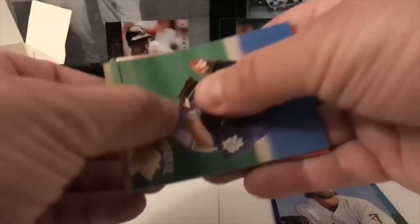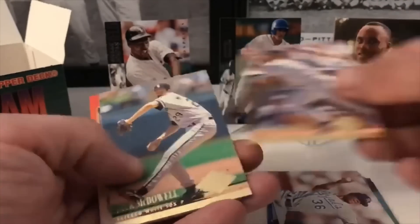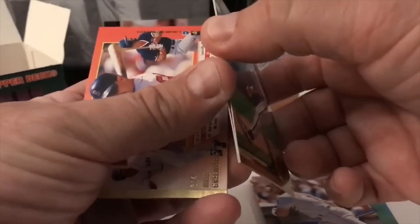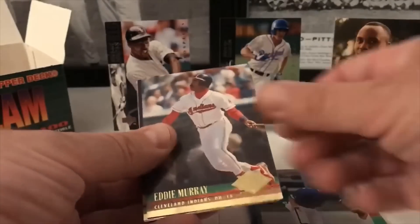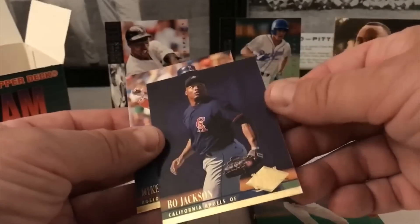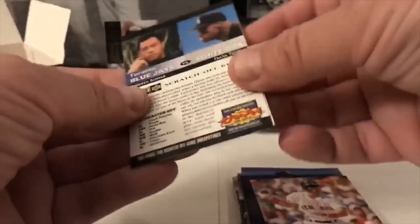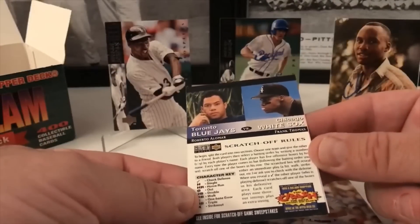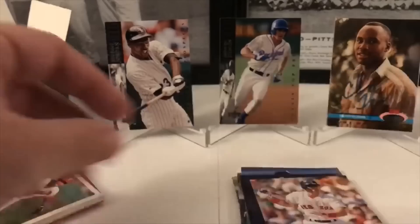Aguilera, Wes Wedger, Tom 'Flash' Gordon, Carlos Baerga, Jack 'Blackjack' McDowell. Chris Sabo and the Orioles, Brett Maine, Eddie Murray. Bo Jackson — we have that card I believe, found it in an old box. What's this? It's a scratch-off from Upper Deck — Frank Thomas and Roberto Alomar. That's kind of cool. Let's put that aside.